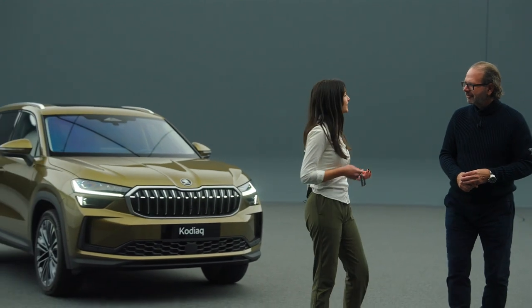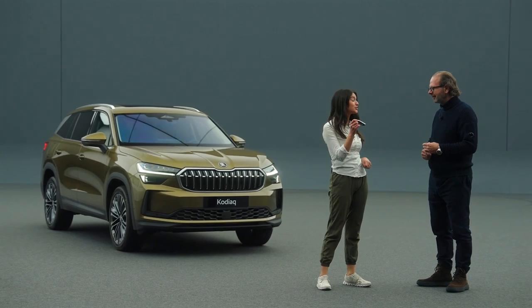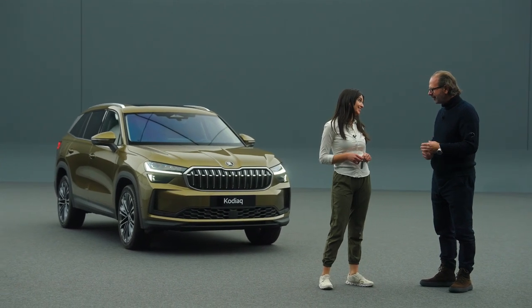Oliver, thank you so much for the tour. The new Kodiaq is more spacious, more practical, with a beautiful and brand new design on the inside and outside. Well Lauren, I couldn't say this any better. Actually, I'm not sure I'm ready to give back the keys. Okay, enjoy it.